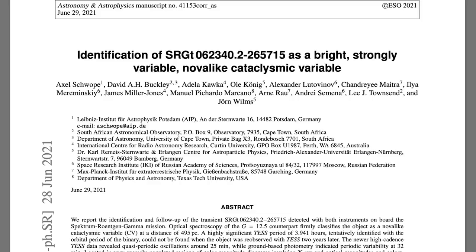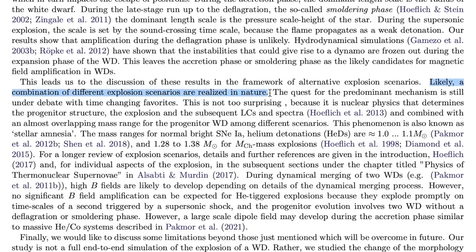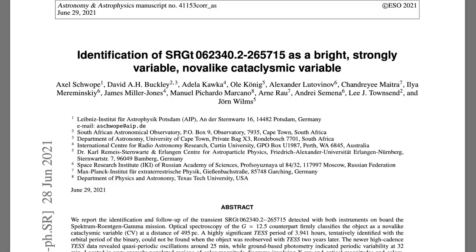In that paper came a sentence I've long waited for, and so have those who watch our show regularly: 'A combination of different explosion scenarios are realized in nature.' And that's not supernova they're talking about — that's the smaller, recurring nova events. Yes, the mechanism should be fantastically expanded, and should be made to include the primary galactic instigation of our sun.